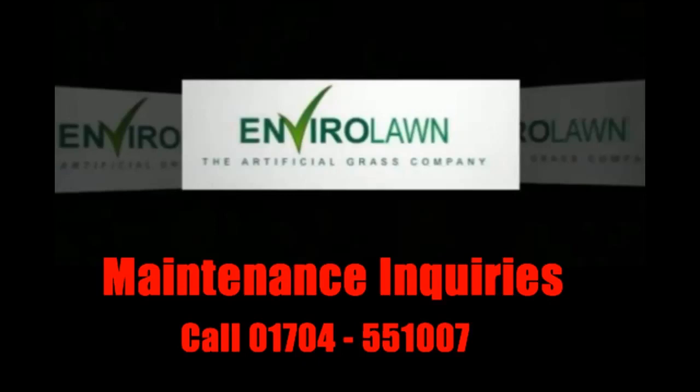EnviroLon are in an enviable position of being able to offer a wide range of synthetic surface maintenance services, including tennis courts, football pitches, running track cleaning, bowling green cleaning, and hockey pitches. If you are interested in the maintenance service plans provided by EnviroLon, call us today.